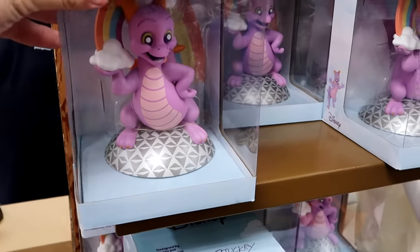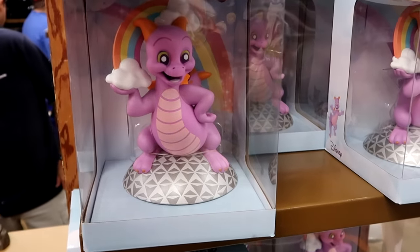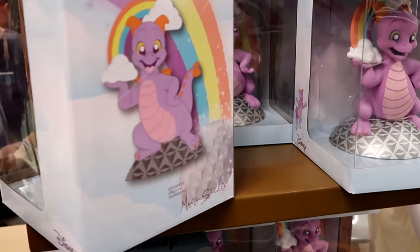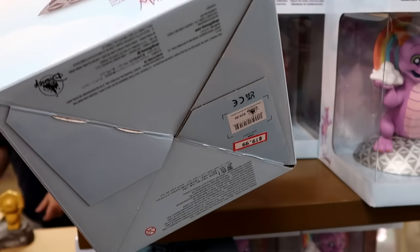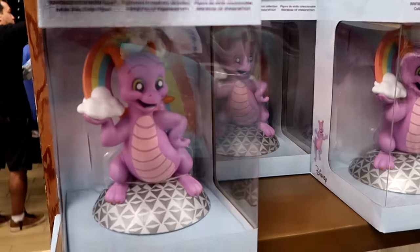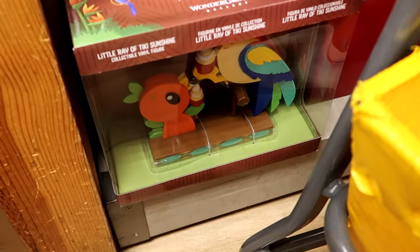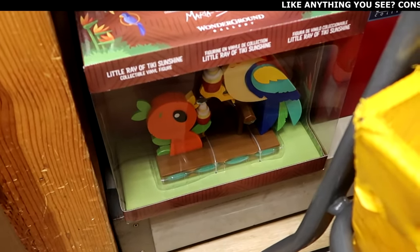Looks like they even have more of the Wonderland Gallery figurines. They have Figment — he's holding a rainbow on top of Spaceship Earth. That is really neat. You can see the artist's signature on the back side — $19.99 marked down from $30 for Figment, and they're stocked up on those.